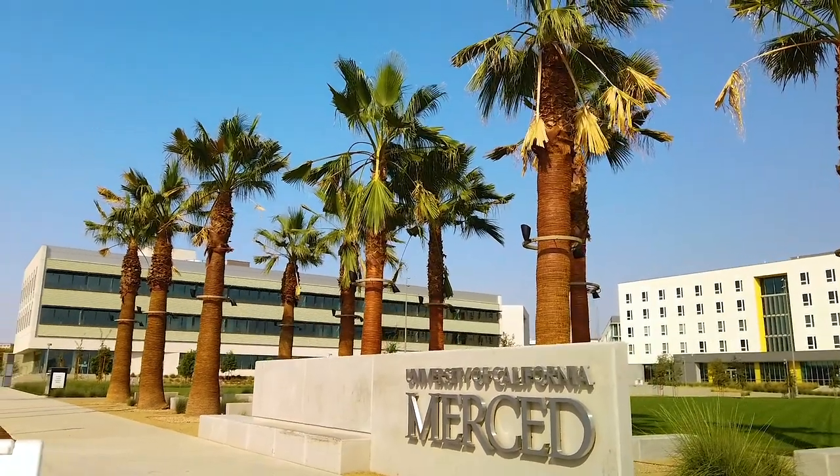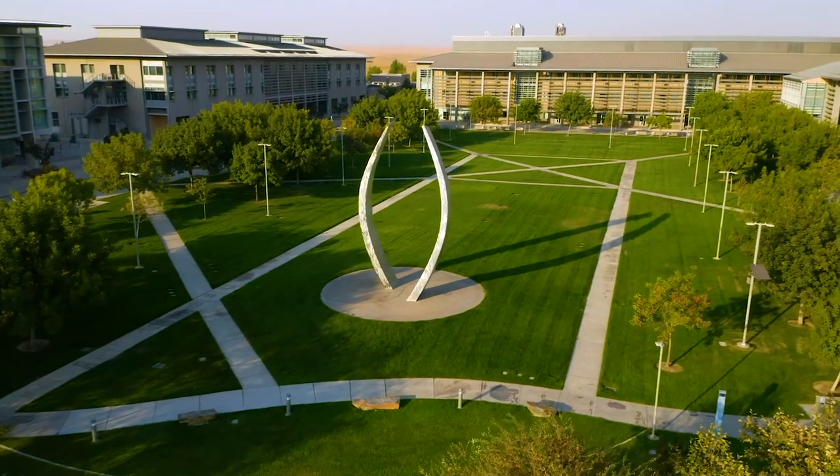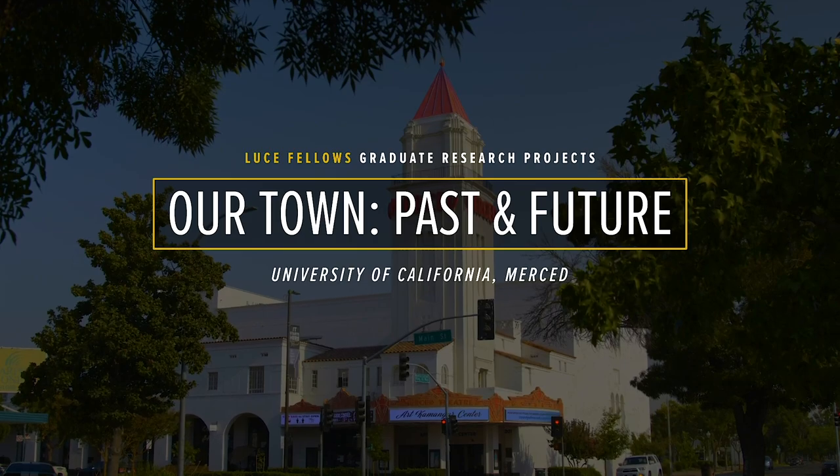The University of California Merced is the new 10th campus of the University of California System. We're located here in the heart of the Central Valley, which is growing in population, growing in services, and we want to see Merced become a destination for folks, not just a pathway to Yosemite.